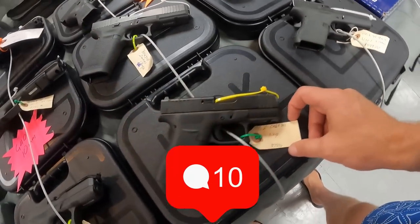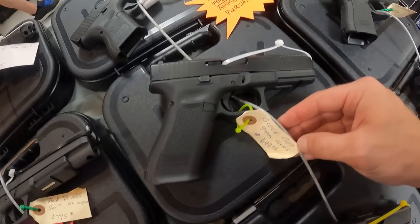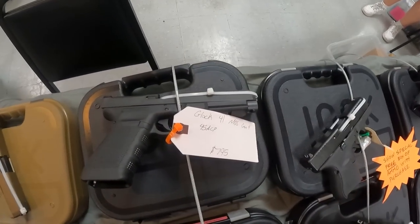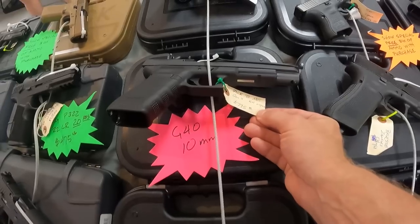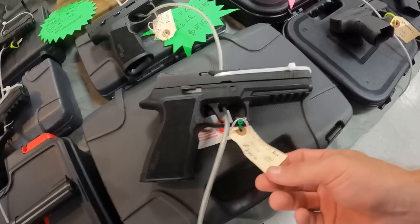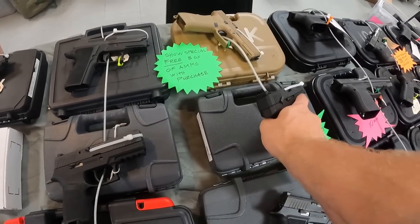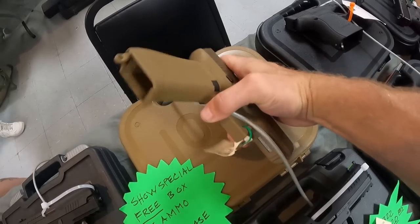Running a Glock G17 9mm — show special, free box of ammo with purchase. That'll save you another $20 or $30. Got the Glock 26 rebuilt 9mm, $530. Glock 41 MOS Gen 4 .45 ACP, $795. Glock 40 MOS Gen 4, 15+1, $795 in 10mm. Got a Glock 28, $595 in .380. Got us a SIG P320 X10 in 10mm, $900. Got us the SIG P322 .22 Long Rifle, $475. Got the Glock 19X, $750.